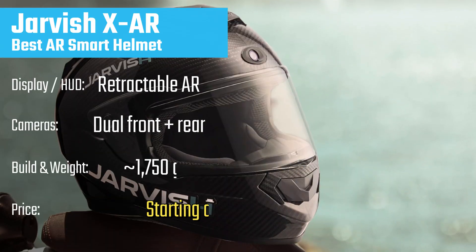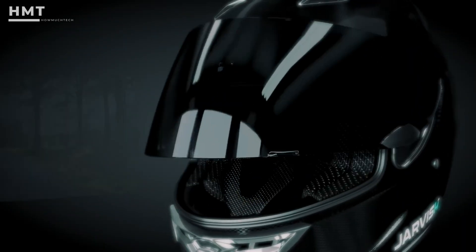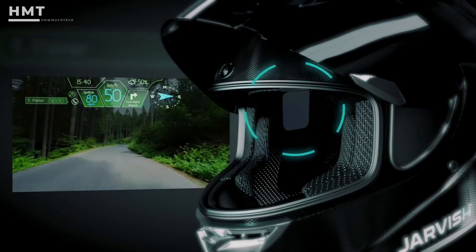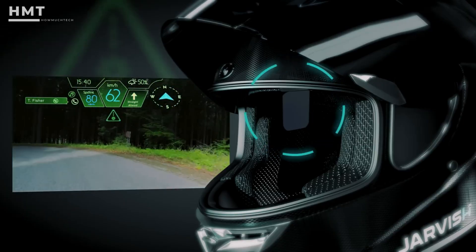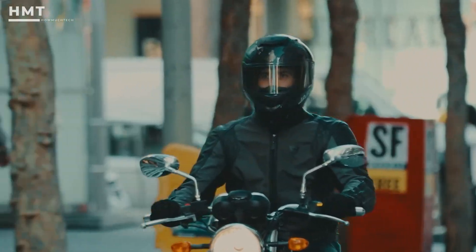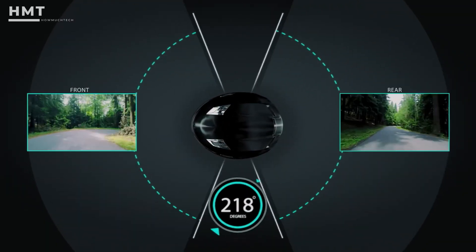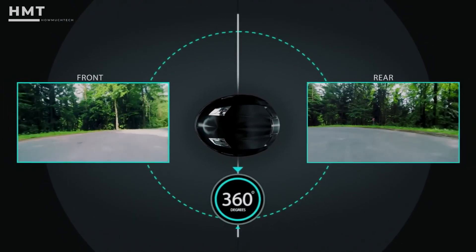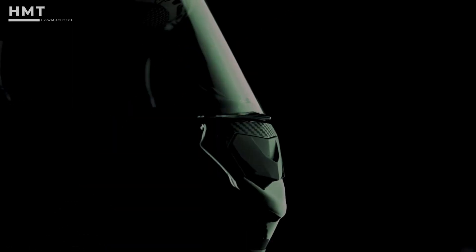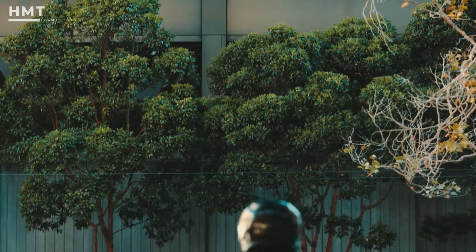Taking the top spot is the Jarvish XAR, one of the most futuristic helmets currently available. This helmet includes a transparent heads-up display with augmented reality features, giving you real-time navigation, speed, weather updates, and traffic alerts right in front of your eyes. Paired with voice control through Amazon Alexa, you can issue commands without lifting a finger. On the safety side, the XAR includes a rear-facing camera to eliminate blind spots and a front 2K camera for recording. The lightweight carbon fiber shell ensures comfort even on long rides, and the helmet is OTA-update capable, meaning its software gets smarter over time.